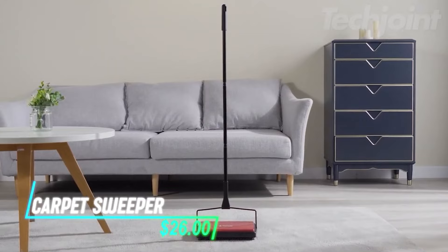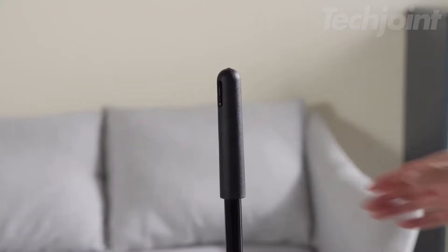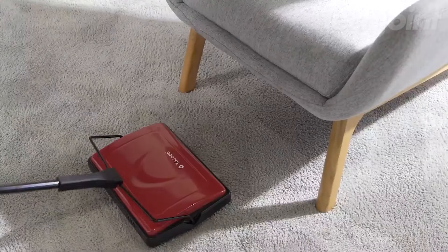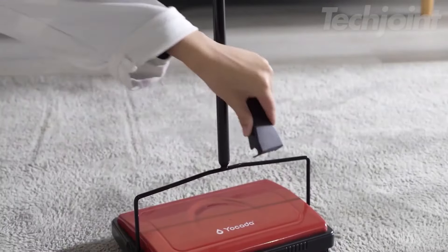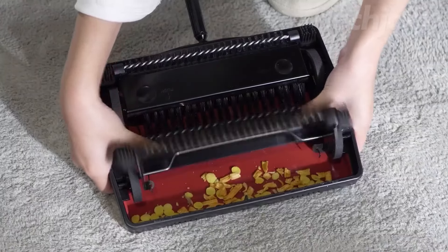This is a carpet sweeper that works well on low carpets and rugs, making it ideal for quick cleanups. It's great for picking up pet hair, crumbs, dust, and small debris without needing batteries or cords. The sweeper operates manually, so you don't have to worry about charging or plugging it in. Plus, emptying the collected dirt is easy with the push of a button, no dustpan needed.